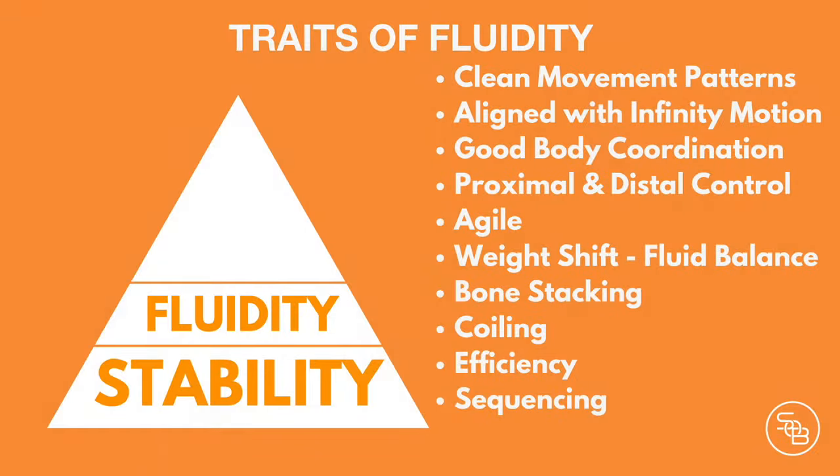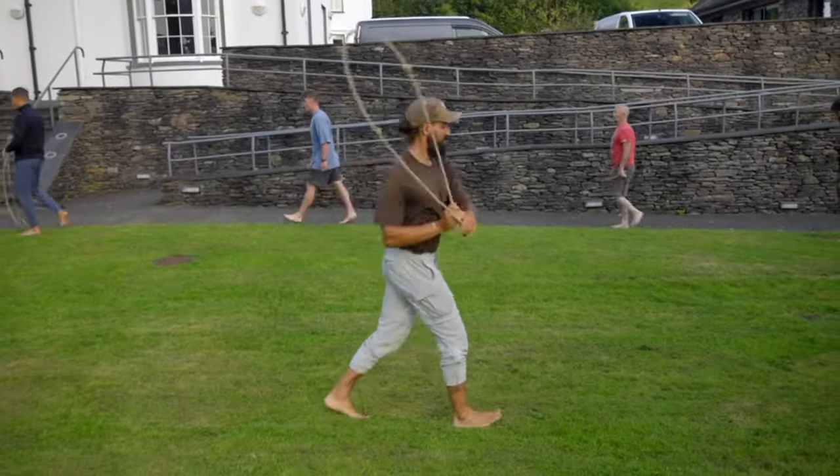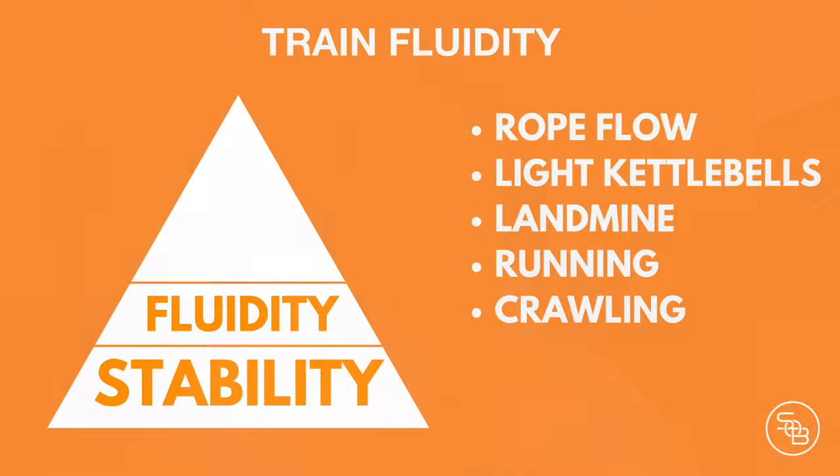After that, fluidity is how agile we feel, how good we're moving, how coordinated we're able to move with our body. There are natural patterns of motion using the infinity symbol and spirals in the body — we're not meant to be robots and move stiff and rigid. The fluidity parts of the course include rope flow, landmine work, and kettlebell work, all of which help grease the groove of these patterns in the body so that you understand how to move well.